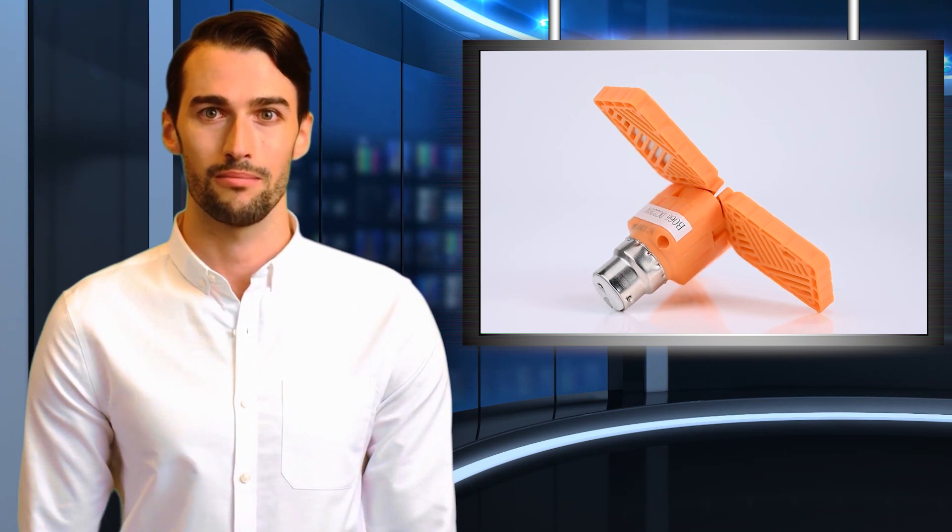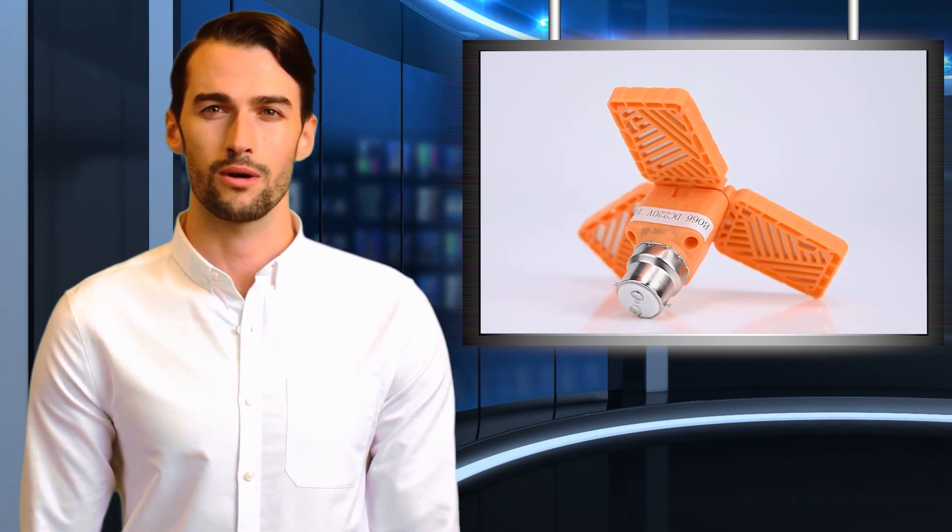This LED light comes with a unique and beautiful design. It is an energy-efficient product and provides better light quality at low voltage. It can emit light in a specific direction and can be used for a long period of time. These LEDs offer several advantages over traditional light bulbs.